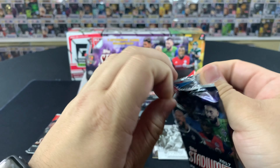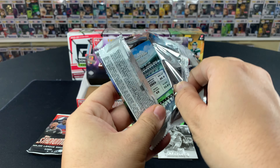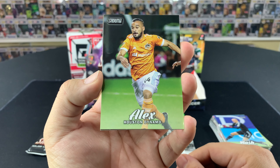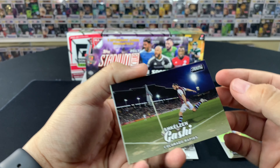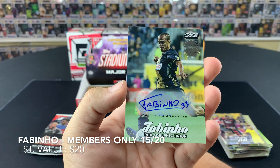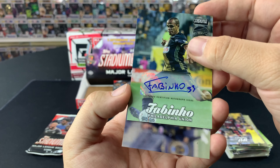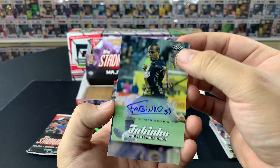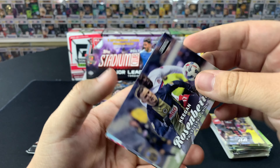I don't remember if we pulled the Chris Wondolowski auto on camera — it might have been one of the boxes we ripped off camera. We did send it off to get graded. We got it back and I put it in my PC. Fabinho from Philadelphia Union — Members Only — and I believe this is going to be numbered. Flip it over Frank — nice little Fabinho autograph, 15 out of 20! Let's go! Top load that Fabinho auto. Not bad at all.